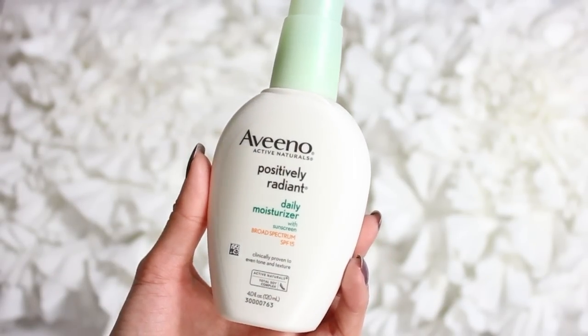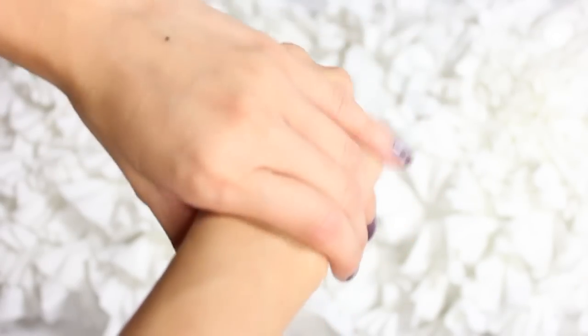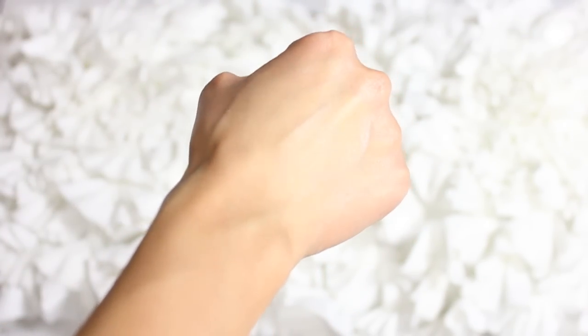Now my personal favorite and very important part of a good skincare routine — the moisturizer. It's really important to keep your skin hydrated because it gives you a great base when applying makeup. I have the Aveeno positively radiant daily moisturizer, which comes with SPF 15 — SPF is super important in a daily moisturizer. It's a great lightweight moisturizer for prepping your skin for makeup or just adding extra moisture, and it has a total soy complex to even out tone and texture and give you a brighter complexion.